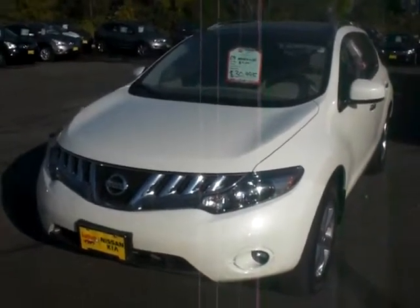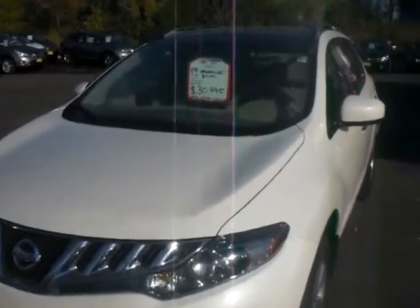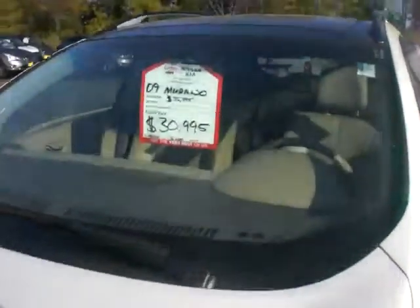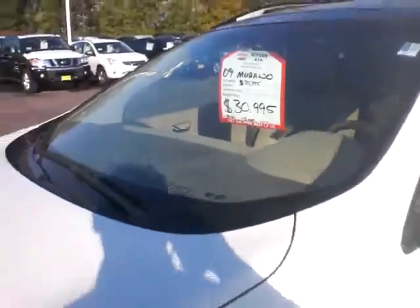How are you doing Bob? Thank you for inquiring about our 2009 Nissan Murano. This one's got 9,000 miles on it. We just slashed the price down to $30,995. We pre-discounted it down just $1,000 yesterday.